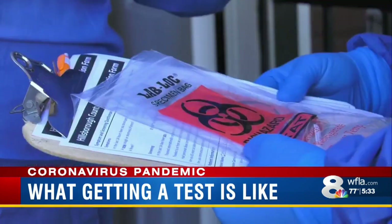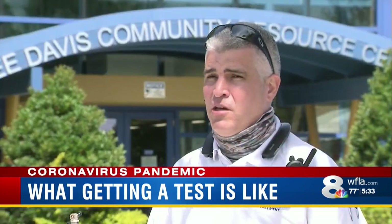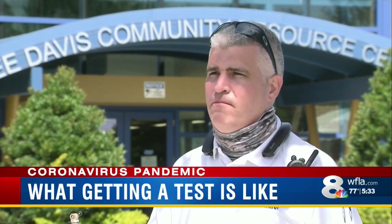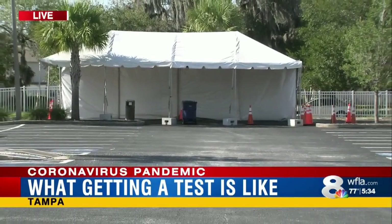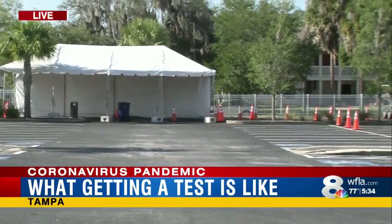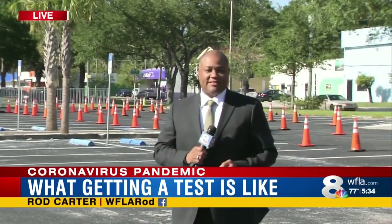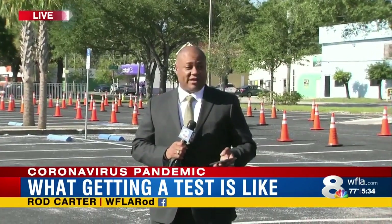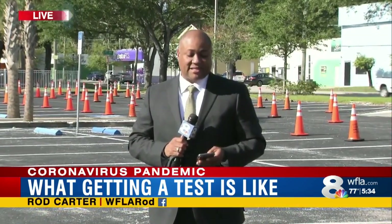All of the testing is free and no doctor's note is needed. It's just a question of calling, scheduling, and going through the appropriate time and date. To register, call 813-272-5900, and then you can come out and take a test. Though they have it set up for driving, there is a tent where folks can walk up and take a test as well.